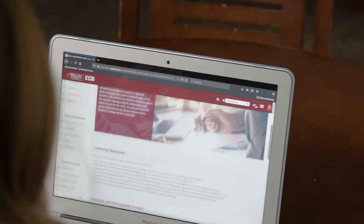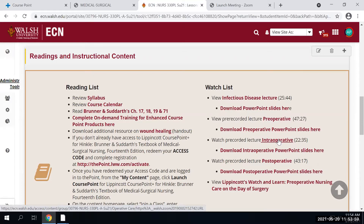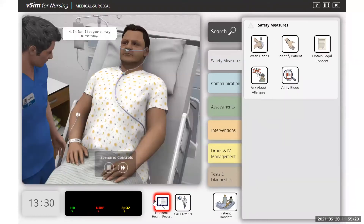Students don't have to meet at a particular time to do their online learning activities, such as listening to lectures, taking online quizzes, or doing virtual simulations. Students have the capability to do it at whatever time is best for them.